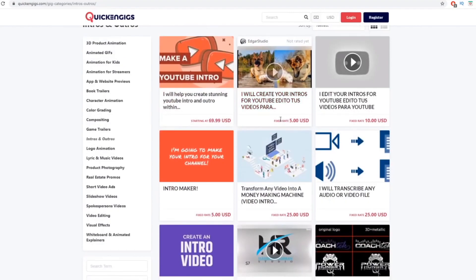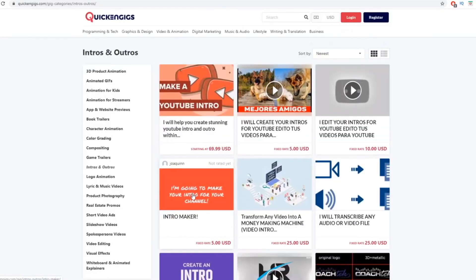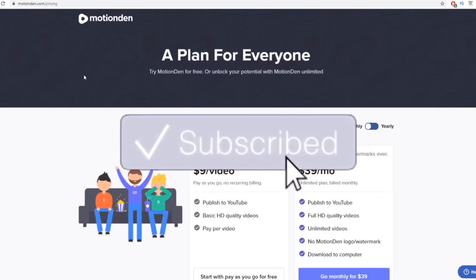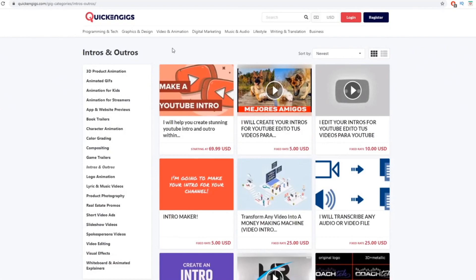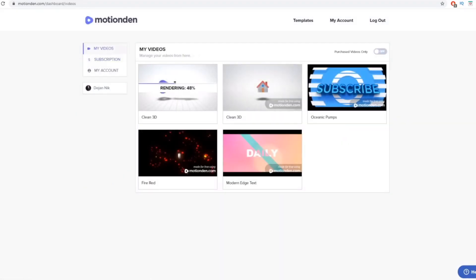Those services are getting sales simply because they're at the top of the page — and you're instantly at the top too when you list. You can list your professional intro or outro from MotionDen for $50, $60, or even $70, and instantly appear on the first page. Since you'll have far better quality videos, most customers will buy from you. You don't have to sell only intros and outros — there are many MotionDen categories you can offer. It's the right time to jump on this today.